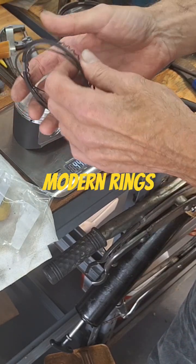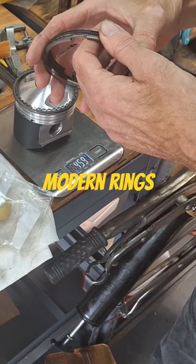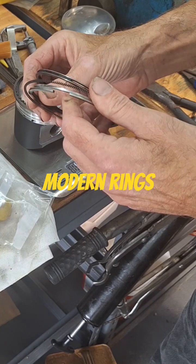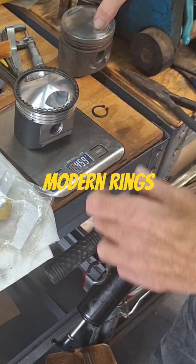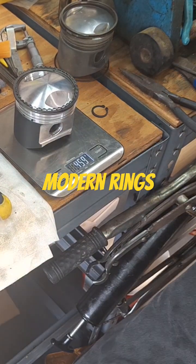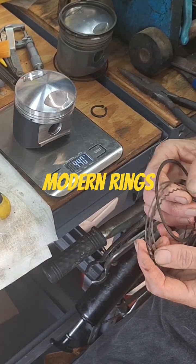More modern ring package with the high compression Wozner piston here compared to these rather agricultural looking, really thick rings. These older ones are quite a bit thicker — oil ring's thicker, top ring's thicker, second ring's thicker. It's just a bigger ring package overall, more prone to flutter and just heavier all the way around.